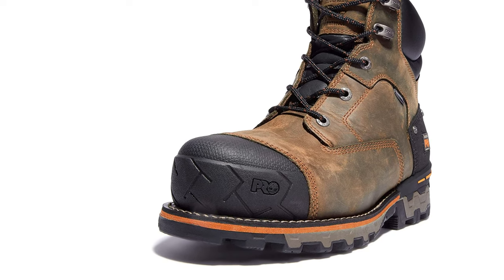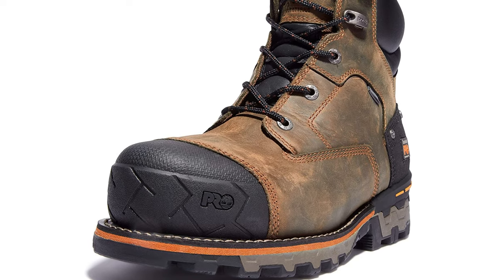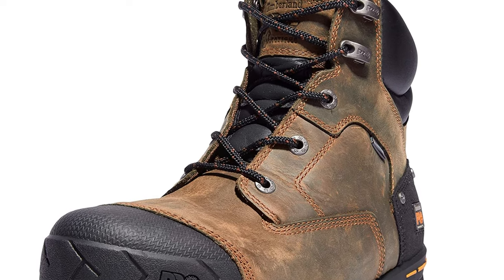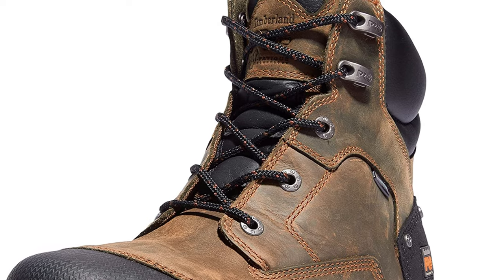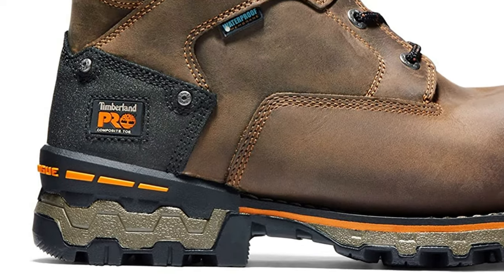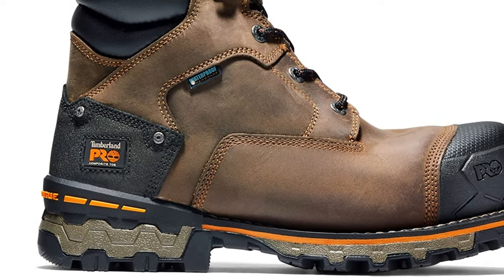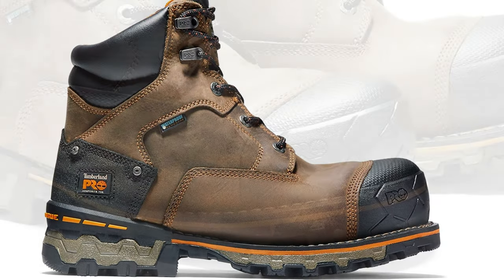Though the Boondock is not insulated, we've found the waterproof membrane adds to the warmth. Our boots tested to be comfortable down to 32 degrees Fahrenheit. Two-speed hooks allow you to lace up to the top of the boot, and the hooks have integrated eyelets, so should you prefer, you can lace the boot entirely through eyelets. If your 9-to-5 runs closer to 7-to-7, the Boondock shouldn't be overlooked. These are supremely comfortable boots. Keep in mind, these shoes run about half-size big and also wide, especially in the toe box.